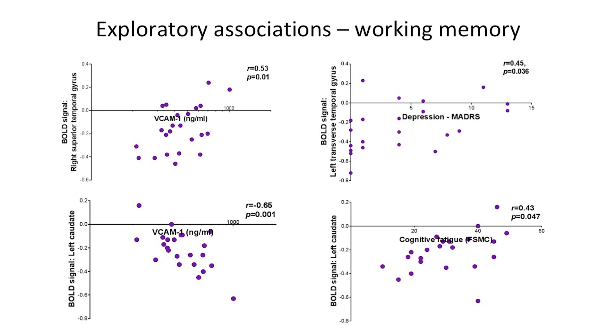We also did some exploratory correlations, and we found that depression, fatigue, disease damage and inflammatory markers were all associated with altered brain mechanisms.